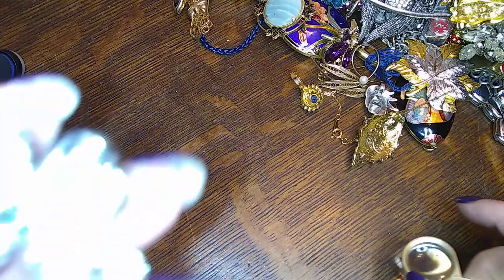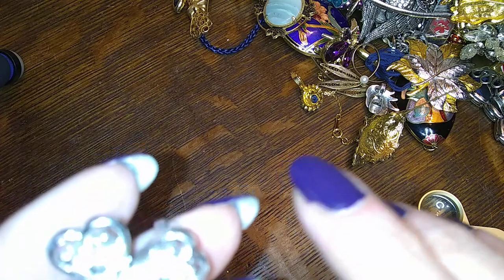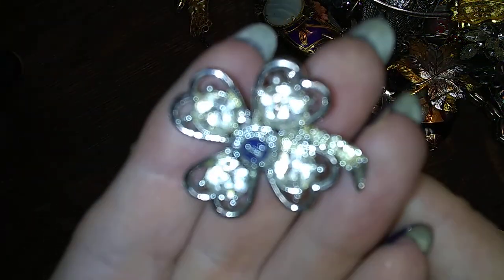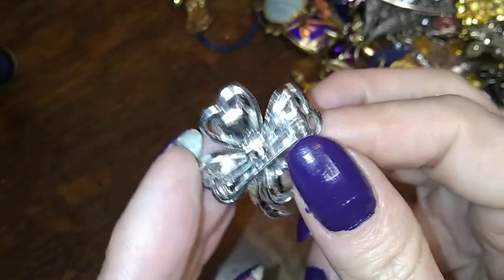Here's a cute little guy — he's got an L in the middle. I don't know what the L stands for. It's got three little rhinestones down this way and four rhinestones, one in each leaf. That looks to be vintage too, but there's no name on it.